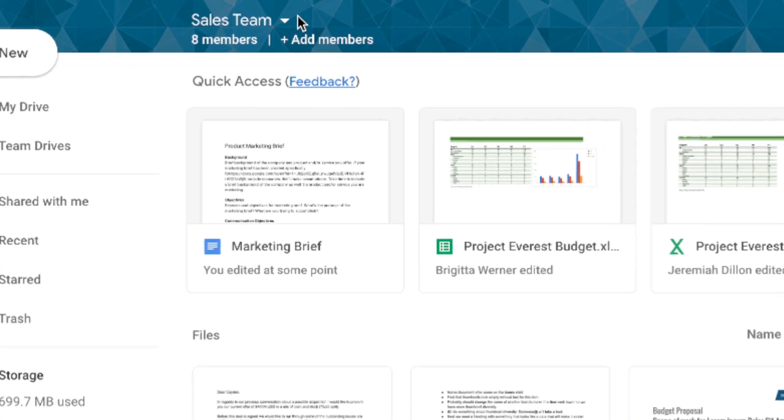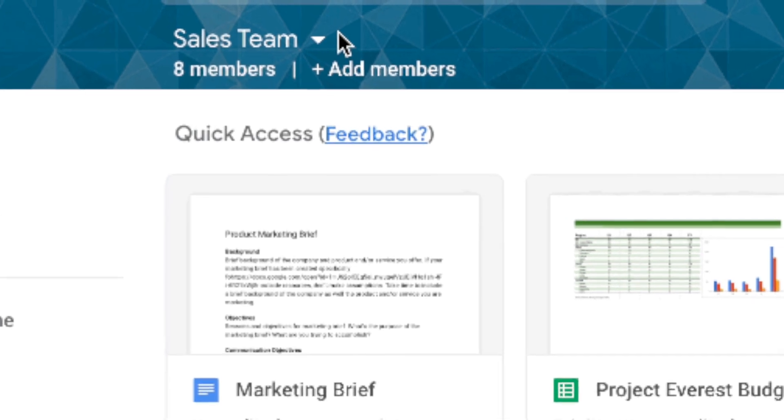There's a very cool feature of G Suite Business, which is the middle tier of Google G Suite. G Suite Business includes a feature called Team Drives, which lets you have a little bit more control over how you actually access files and folders and how you lock those down. There are some additional cool security features you can switch on inside of Team Drives.